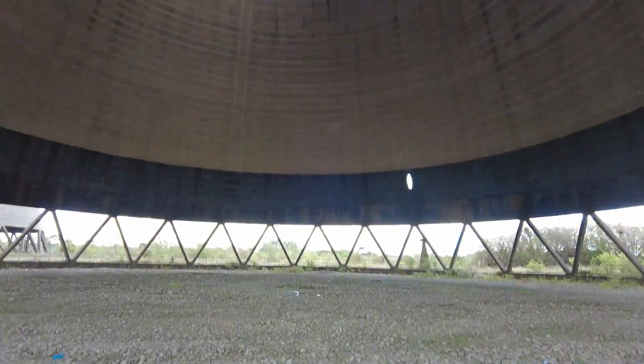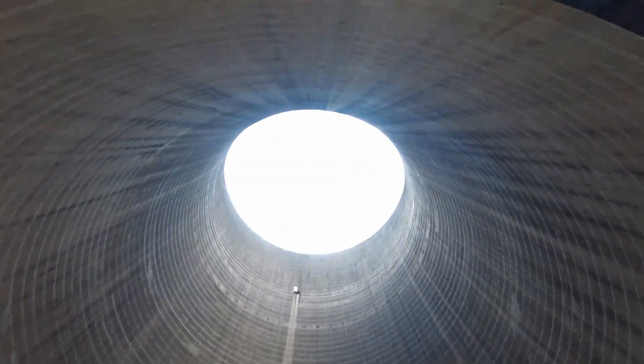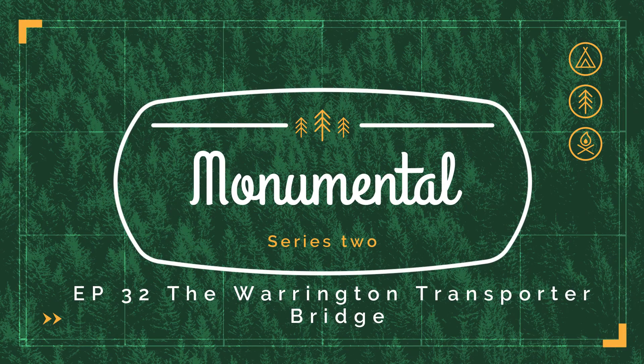Hello and welcome to Steve's Monumental Adventure. We are on episode 32 and we're looking at the amazing Warrington transporter bridge.